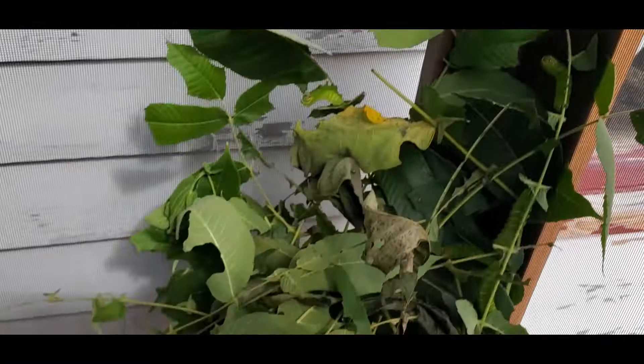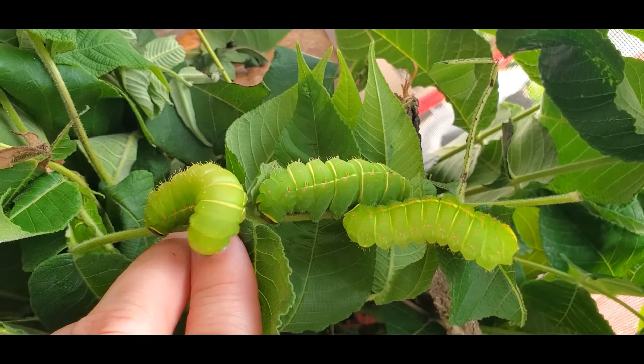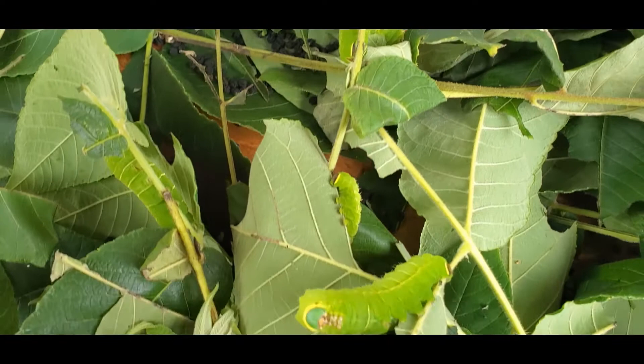Some of the Luna caterpillars are getting pretty big — there's three of them there. That one's kind of biting me, and here's another one — he's pretty big too.